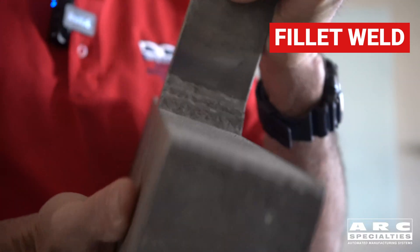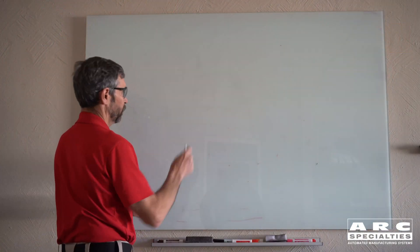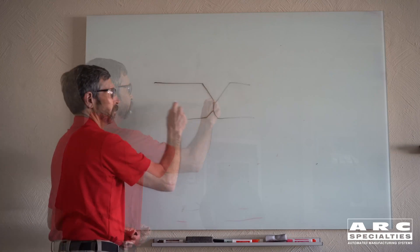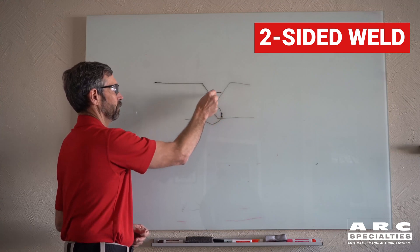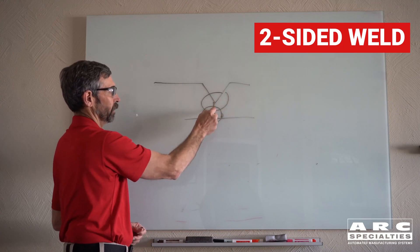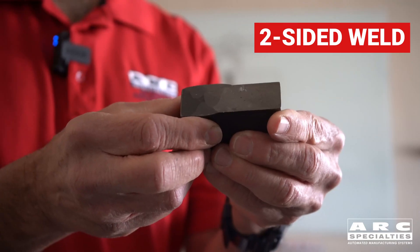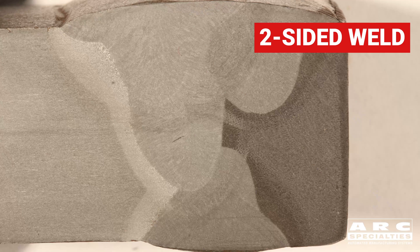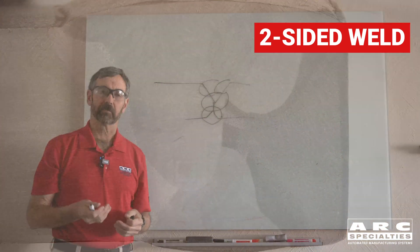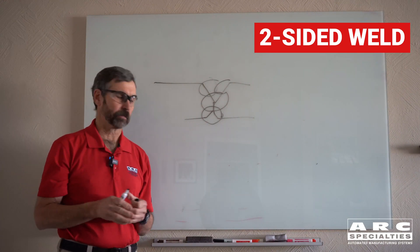So let's talk about some pipe joints. Here's the easiest pipe joint. This is part one, part two. What we're going to do is put a single weld on the inside, then we'll start welding the outside. We penetrate this area here, and then we cap the part out. Now we have a full penetration weld — welded all the way through from the top to the bottom. This is great, except in most cases you can't access the inside of the part, so two-sided welding is not an option.